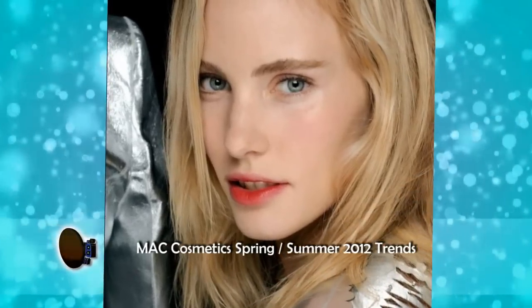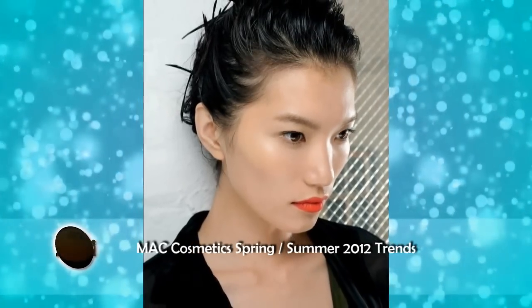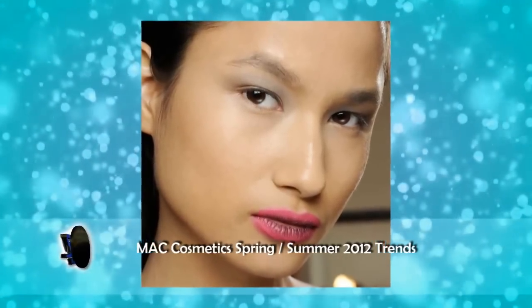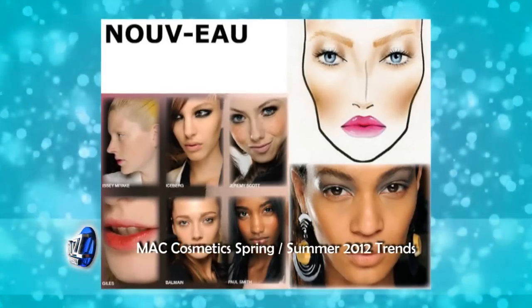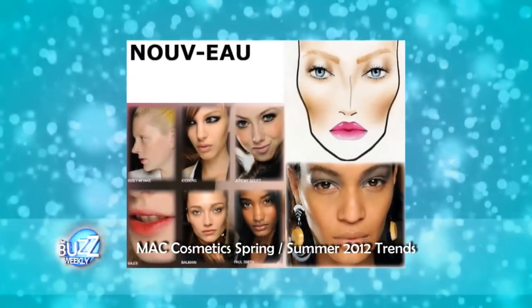Nouveau is still a clean look — it's all about the skin this season, a glowing beautiful look — but Nouveau is more of a romantic type of look. Think romance. You have a very unstructured look as well with Nouveau, but you have lip stains and cheek stains.